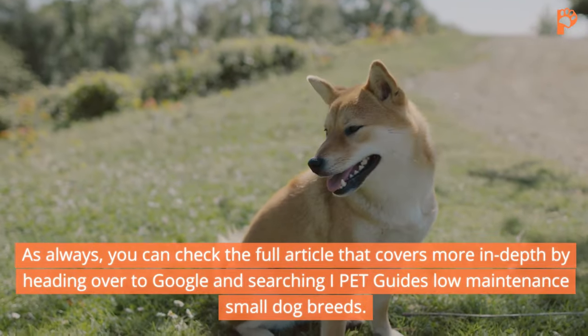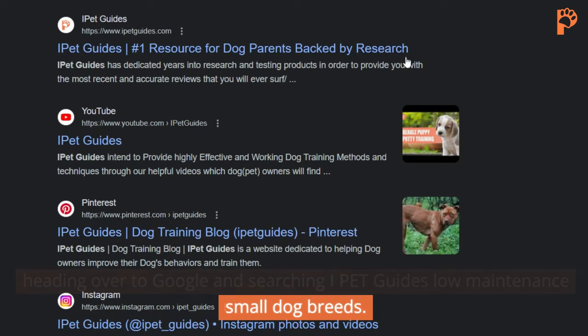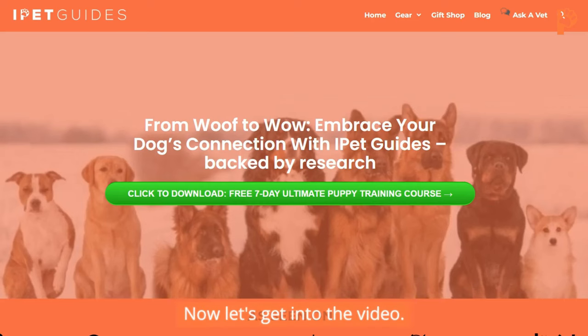As always, you can check the full article that covers more in-depth by heading over to Google and searching iPetGuide's low-maintenance small dog breeds. Now let's get into the video.